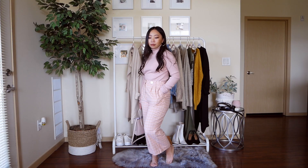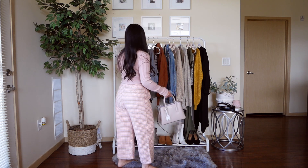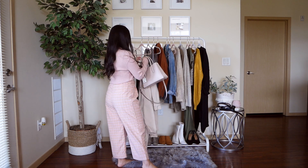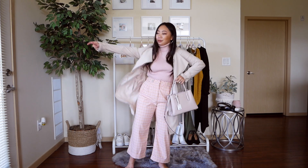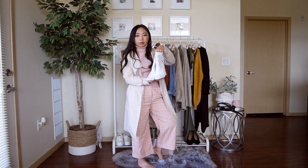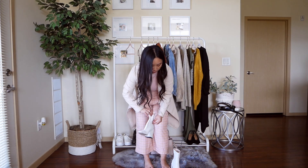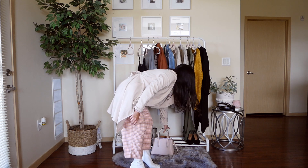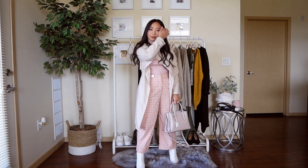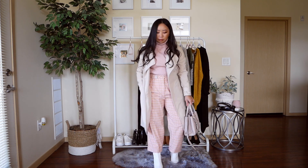For this first outfit, I'm pairing a pink turtleneck with pink plaid pants — such a perfect combination that really screams Elle Woods. I'm toning down the pinks with a beige neutral trench jacket. It's still very feminine and cute, but you won't feel like the world is staring at you for wearing all pink. I paired white ankle booties for a chic look, and the pink bag adds the finishing touch. Although there are some neutral colors involved, this outfit is still so fun and dreamy — who says you can't wear pink during fall? You sure still can.